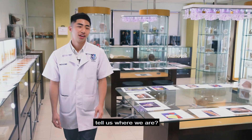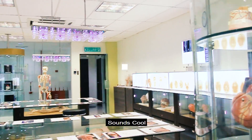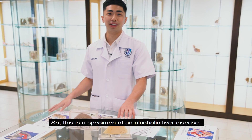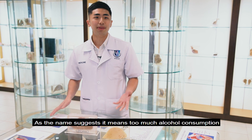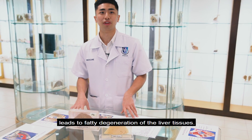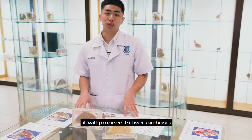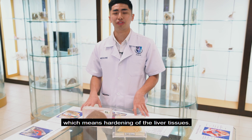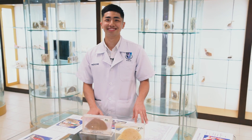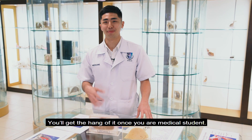We are now in the Anatomy and Pathology Resource Centre. What am I looking at? So this is the specimen of an alcoholic liver disease. As the name suggests, too much alcohol consumption leads to fatty degeneration of the liver tissue. If left untreated, it will proceed to liver cirrhosis, which means hardening of the liver tissue. That's really insightful — you get a hang of it once you're a medical student.